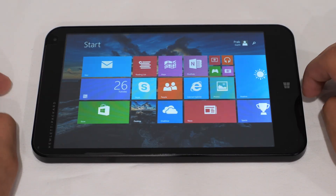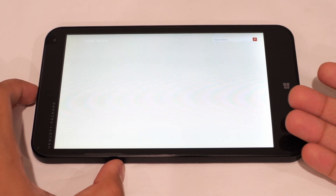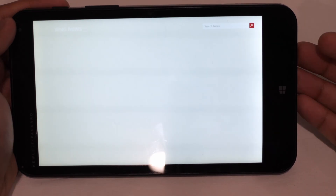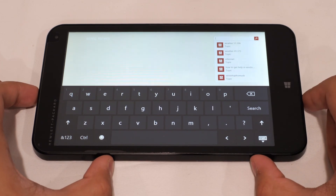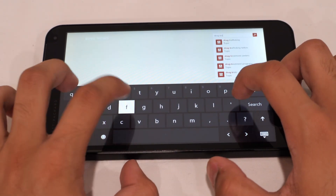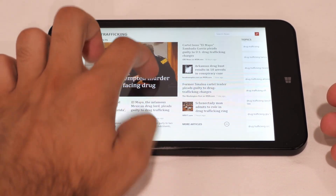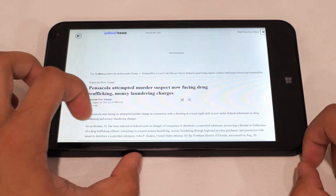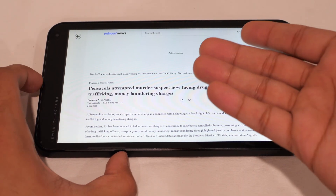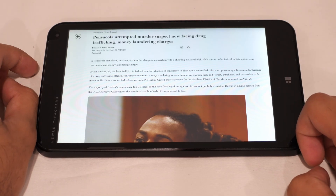The News app is interesting — it doesn't show that same error, but nothing loads on the front page. However, if you search for something in the search box it does load results, essentially pulling from Yahoo News and loading images and text. So the News app is at least partially working, which is good to know.